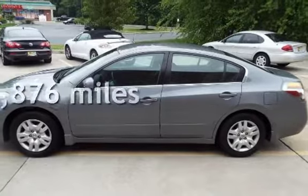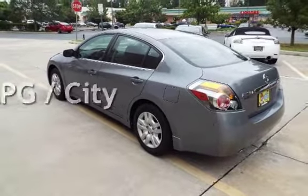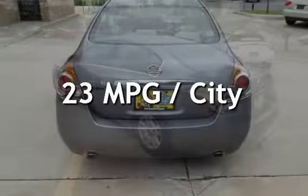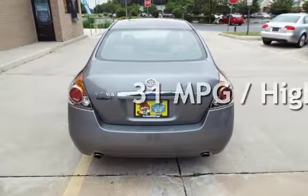This Nissan has less than 70,000 miles on the odometer. Estimated fuel economy for this vehicle is 23 miles per gallon in the city and 31 miles per gallon on the highway.